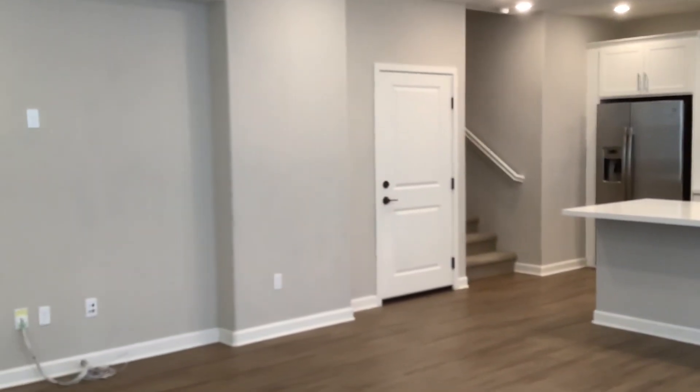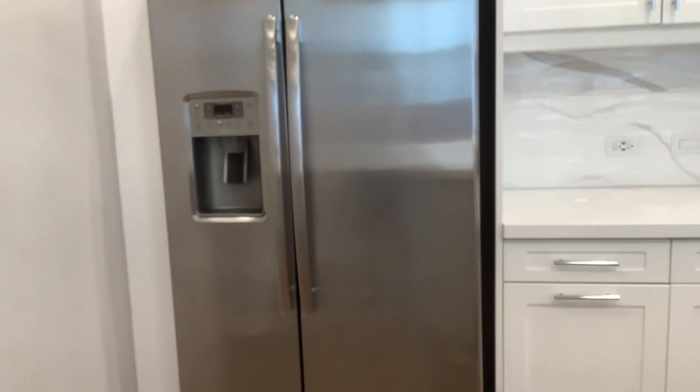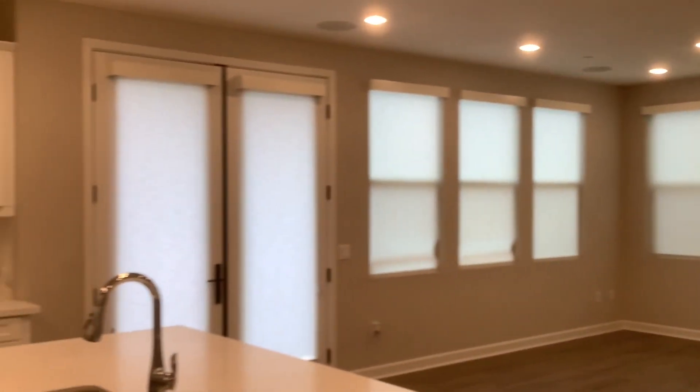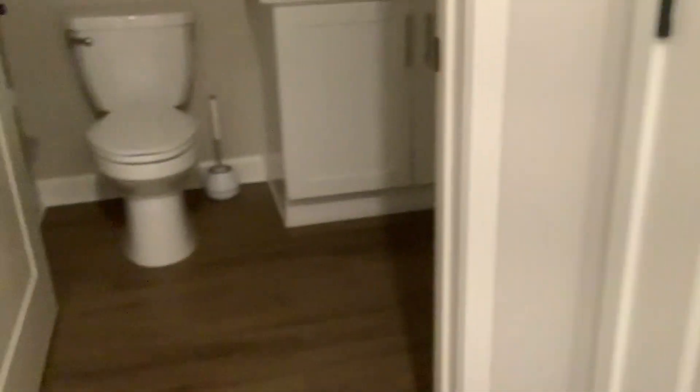Open living room and kitchen concept. That is the door to the attached two-car garage. Those are French doors leading out to the side patio. Closet and pantry. Half bathroom.